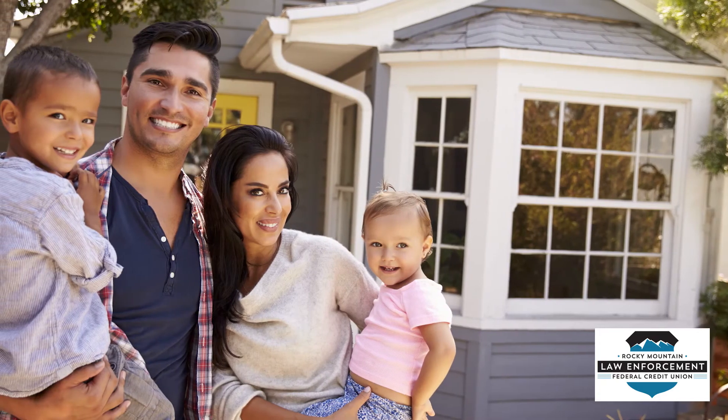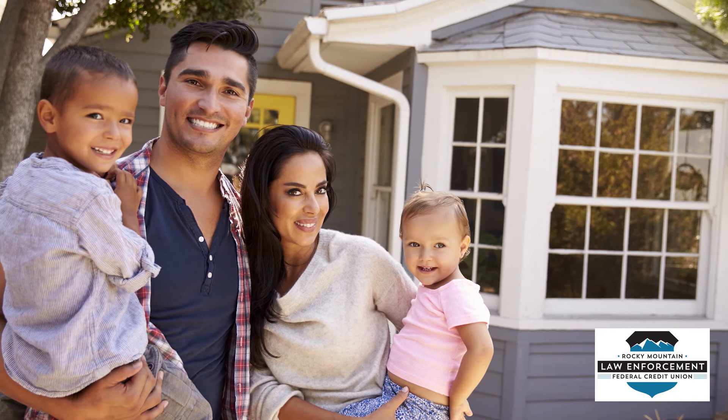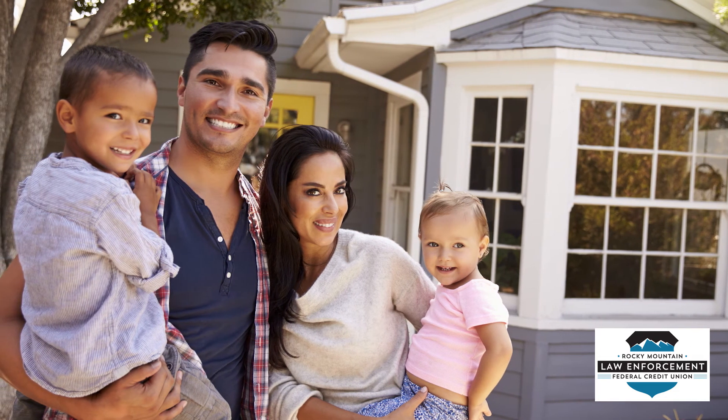In summary, a HELOC is good for homeowners that are not sure exactly how much money they will need and do not necessarily need it all at once or at all. Home equity loans are preferable if you need a predetermined sum of cash up front. Both options will have lower interest rates than other types of loans because you are offering up valuable collateral — your home. Just remember, only borrow as much as you can repay.